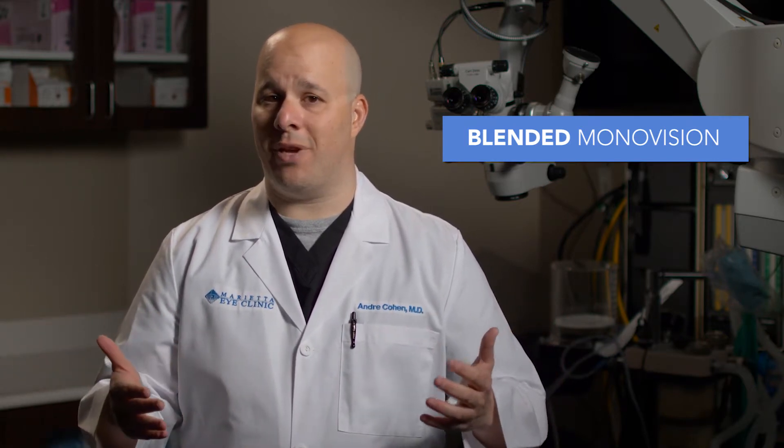Another lens option is a monofocal lens implant. This is a lens that has been used for years in the field of eye surgery. It allows patients to see at one focal point, meaning either at distance or near. Another approach is blended monovision, where we make one eye for far and one eye for near. Many of you may have had experience with this using contact lenses. Blended monovision allows a patient to sync both eyes together so as to allow them to go without glasses.